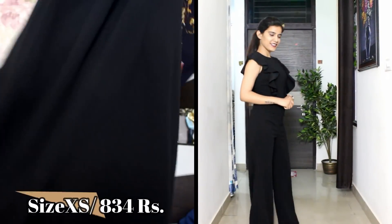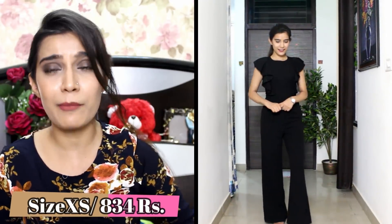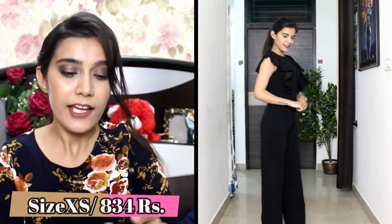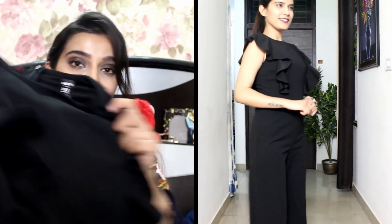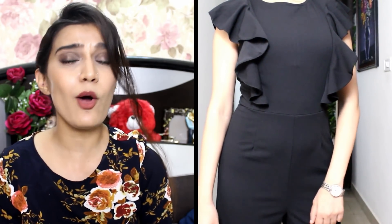I have got this wide leg jumpsuit with a ruffle top, which looks very classy. If you see the price, it is very affordable. My size is XS and you will get many colour options: navy blue, royal blue, red, and black. This black one is very comfortable material — it fits me so well and has a little stretch. For office meetings it is also very good; just carry a bag and you are good to go.